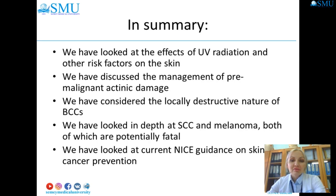In summary, we have looked at the effects of ultraviolet radiation and other risk factors on the skin. We have discussed the management of pre-malignant actinic damage, the locally destructive nature of basal cell carcinoma, and examined squamous cell carcinoma and melanoma — both of which are potentially fatal. We have also looked at current NICE guidance on skin cancer prevention.